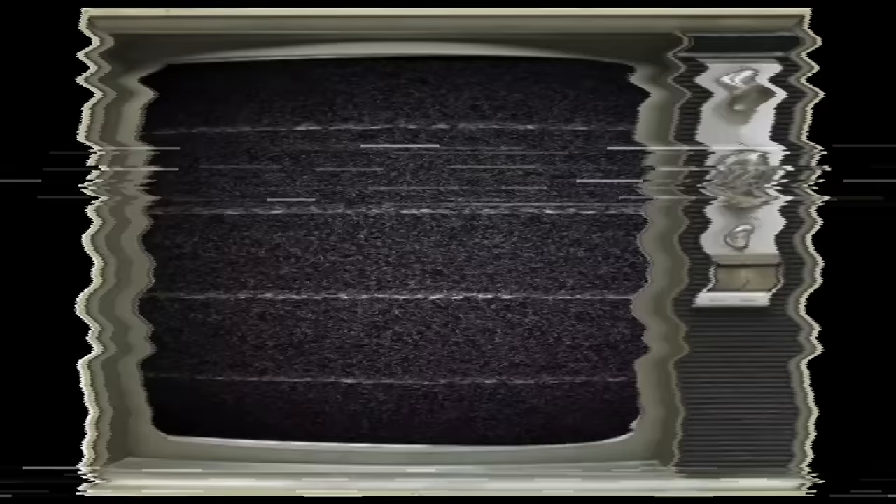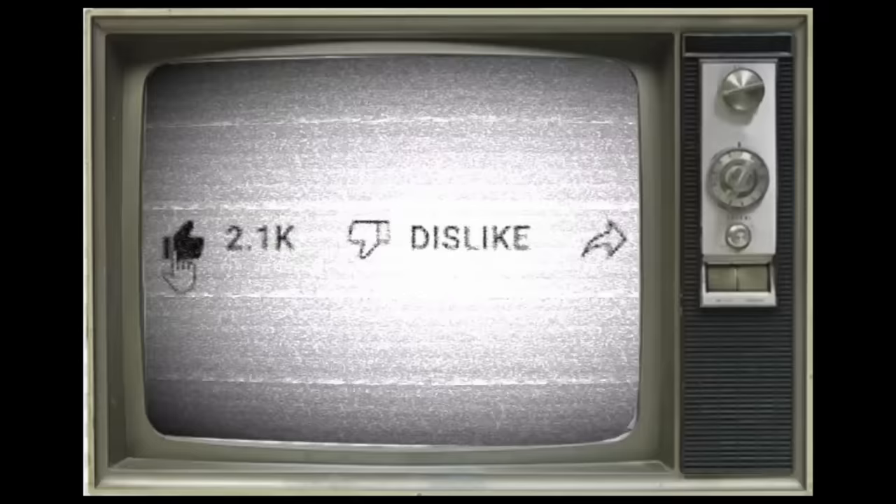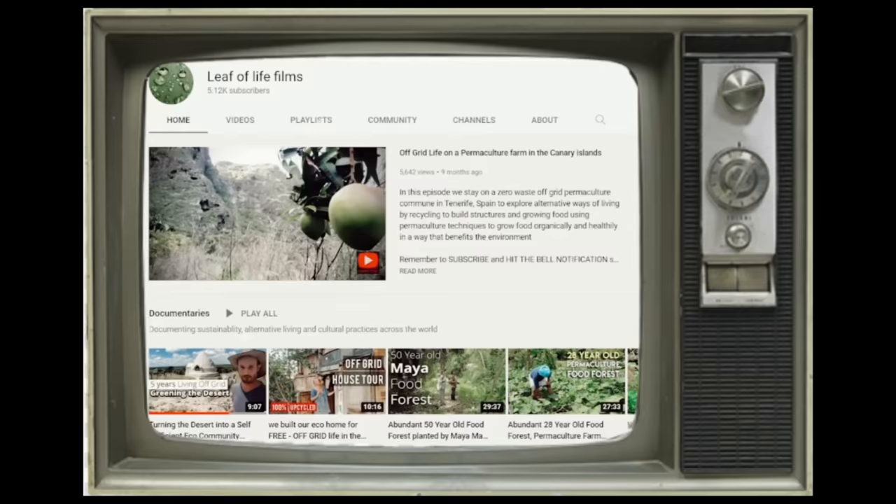Thanks for watching Leaf of Life. If you found the video informative, make sure to tap the like button. If you want to stay up to date on our next Regreening the Desert videos, make sure to subscribe with the notification bell on. Leaf of Life is a very small team dedicated to raising awareness about regenerative projects from all over the world. If you'd like to support what we do, we have more information in the description.